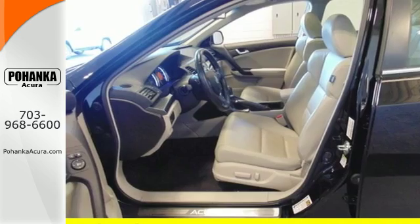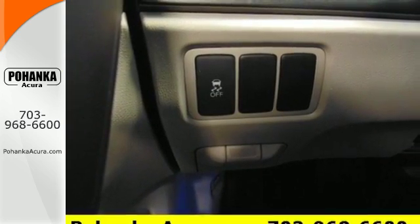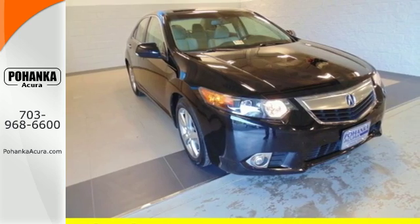advanced safety technology and unmatched reliability, this astonishing TSX is one sedan you don't want to miss. Take it for a test drive today.